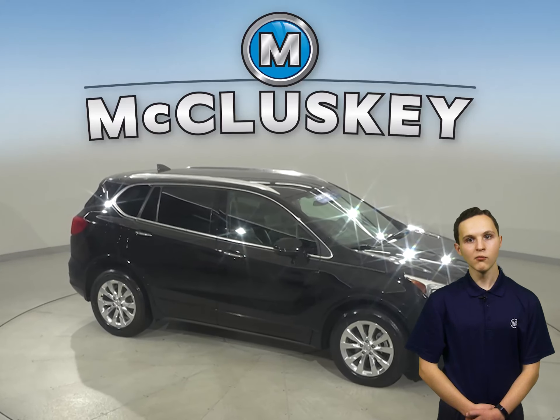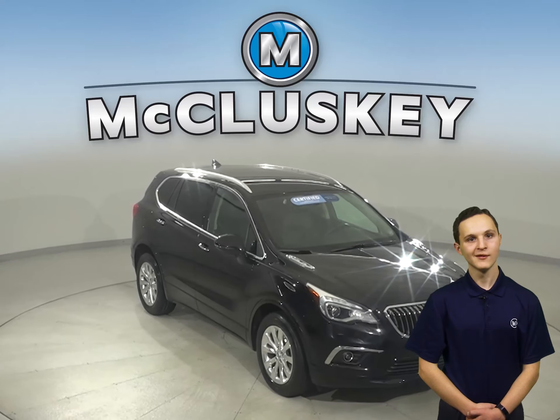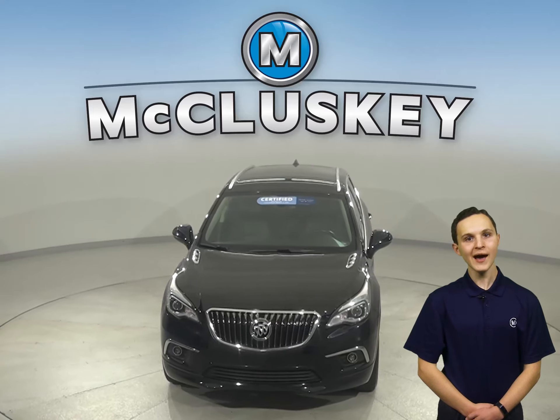This Envision has passed our 172-point inspection and is ready to hit the road. Come on down and try this Envision out before you buy it with our free 48-hour test drive.